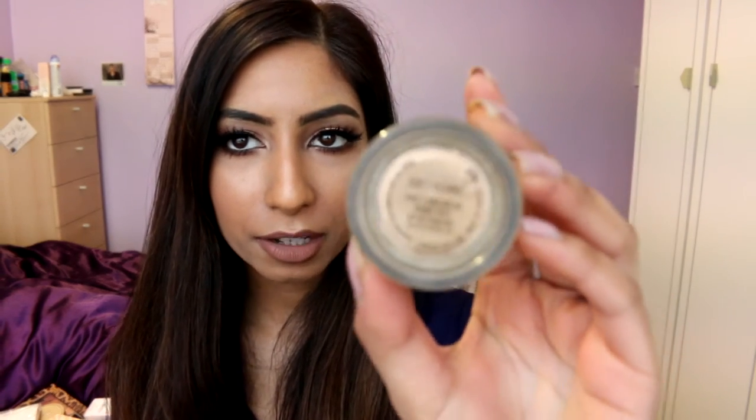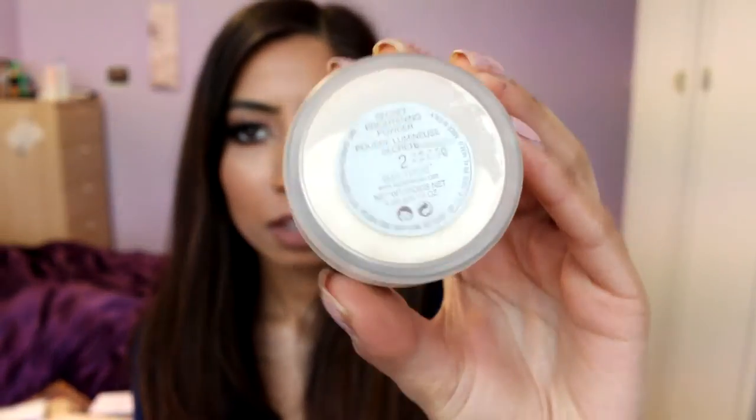The MAC Pro Longwear Paint Pot in Soft Ochre really doesn't need an introduction — I use it in pretty much every video as a base for eyeshadows. It's a bit lighter than my skin, which creates a nice brightening effect on my eyelids, covers any veins or darkness, and lasts all day without creasing. For setting powder, the only one I've really been using to set my highlighted areas is the Laura Mercier Secret Brightening Powder in shade 2, which has a slight yellow tint. It sets without creasing, feels smooth, and creates a brightening effect without any flashback in photos.